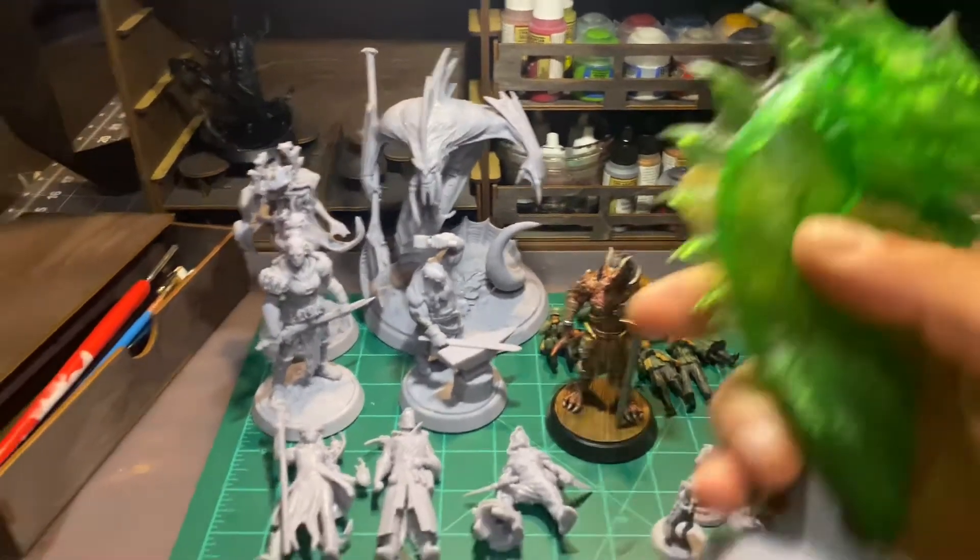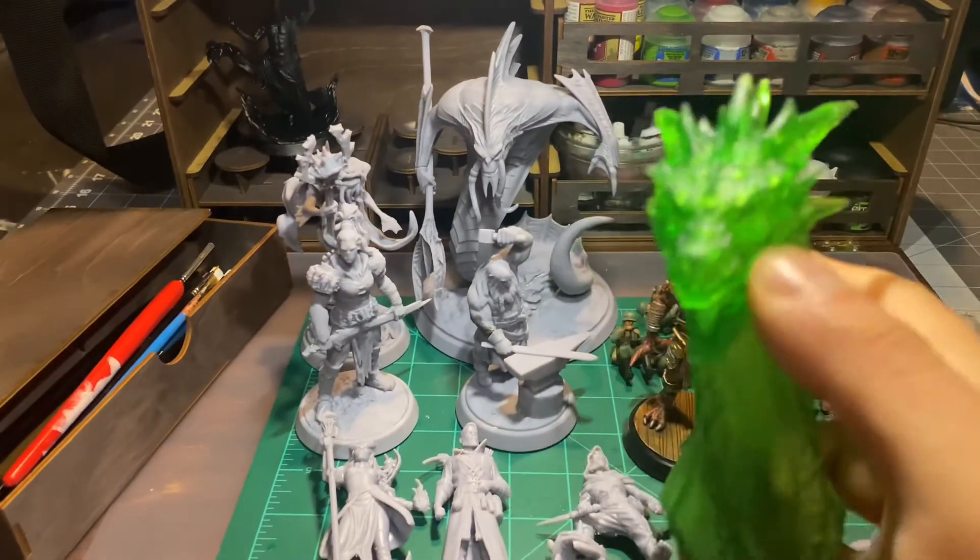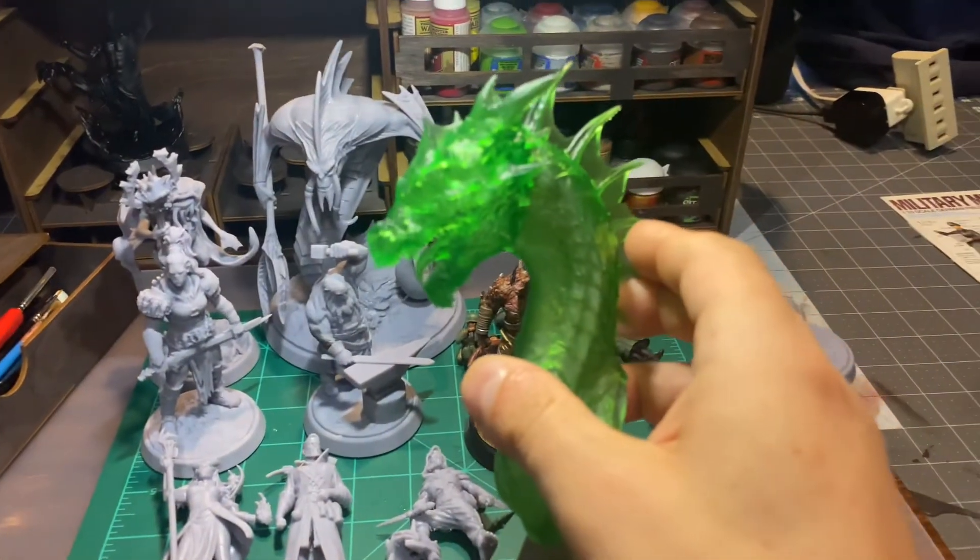They also have busts too. Here's a dragon bust, and they have other busts of the characters and things like that.